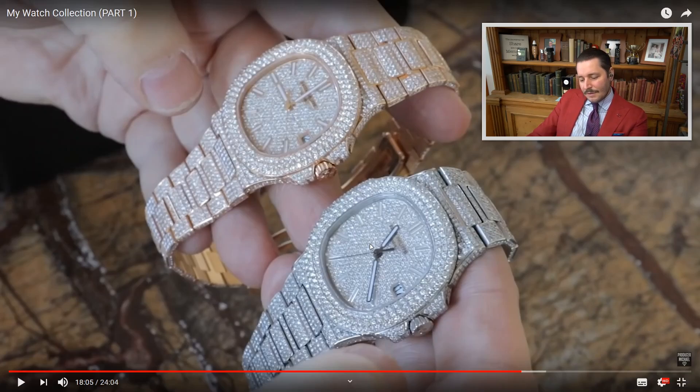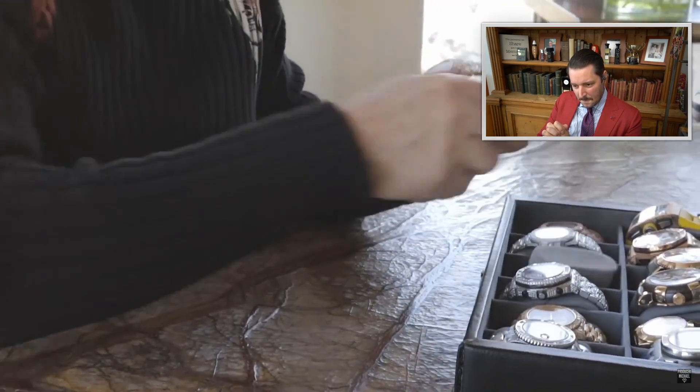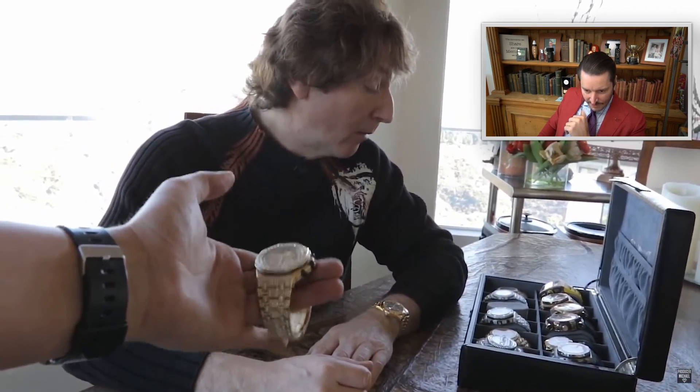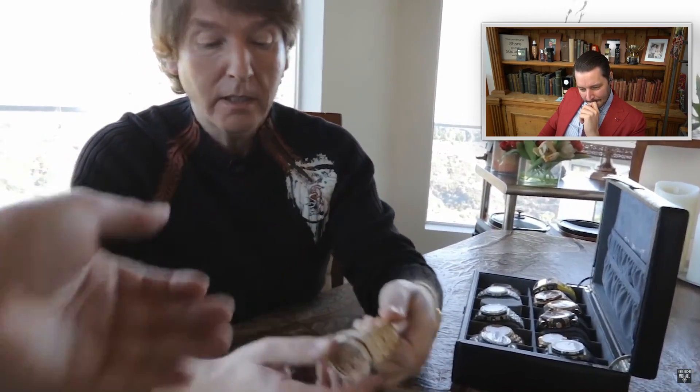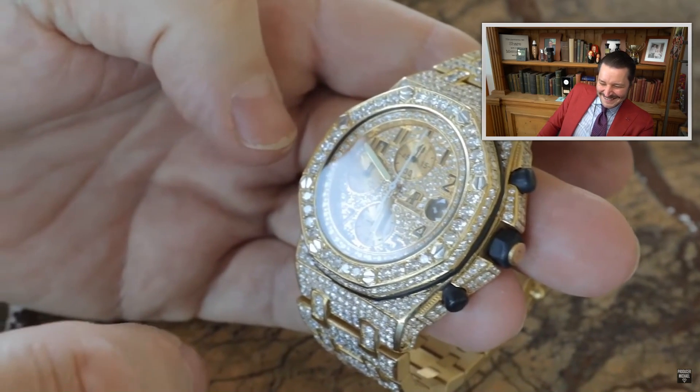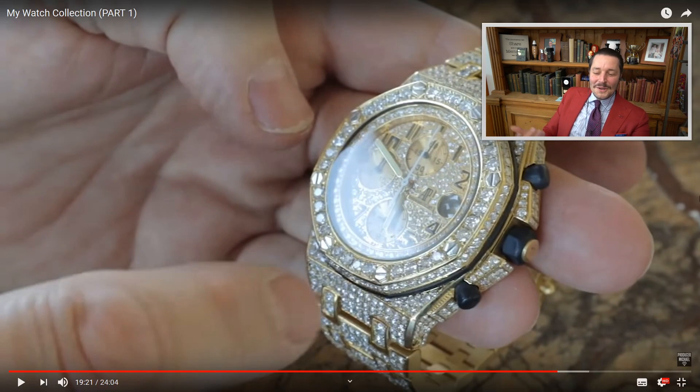Before saying more about the next watch, he gives everyone a shock by asking them to feel the weight. This is a massive watch — it weighs over a pound, probably as heavy as three gold Pateks put together. It's a 42mm Audemars Piguet Offshore, all gold and all diamonds. On a scale it weighs 280 grams. The Nautilus is more expensive but this one looks really impressive on the wrist.